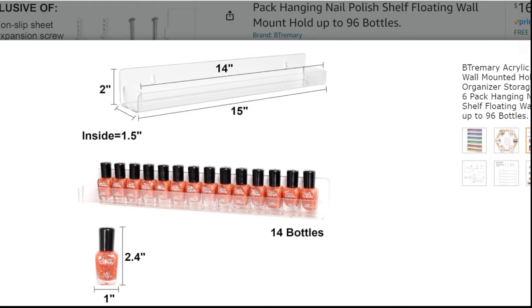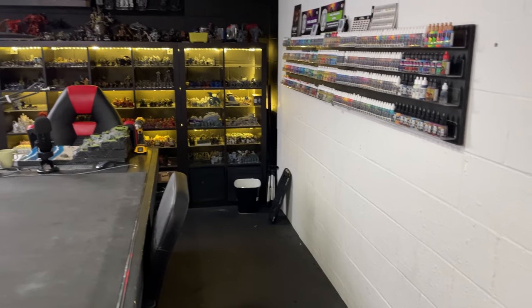Some painters have racks that go completely around them with their painting space in the middle so they can grab any paint easily. For us specifically, we have all our paints on the wall because there could be three or four of us painting at the same time. Having paints crowded around one person means people are constantly interrupting them, so we display ours on the wall where everyone can easily go up and pick what they want.